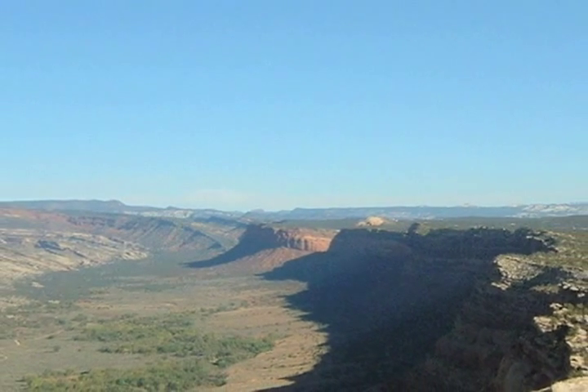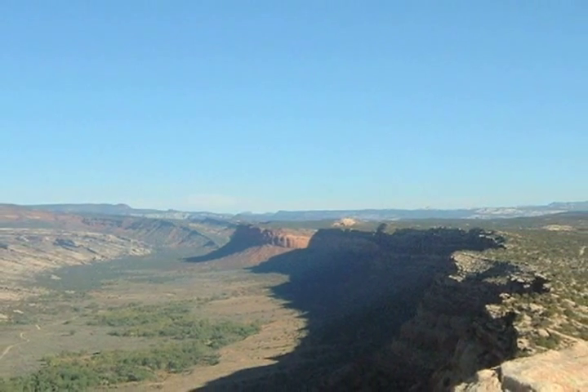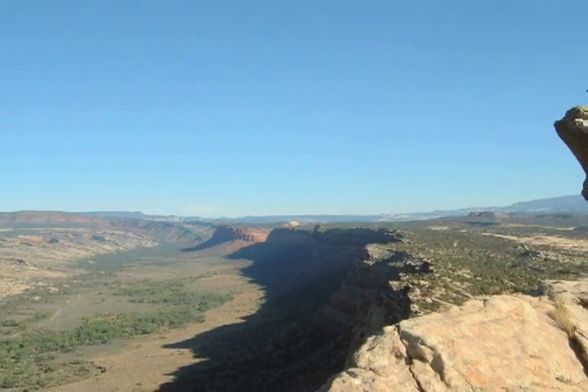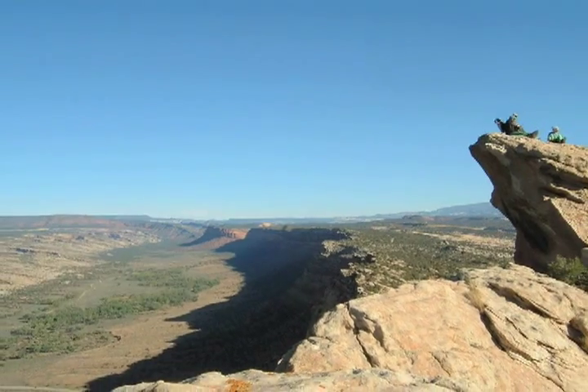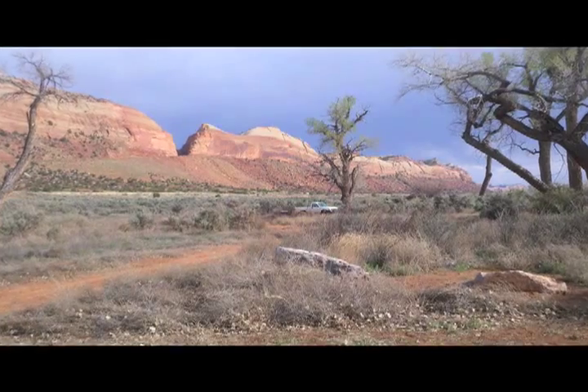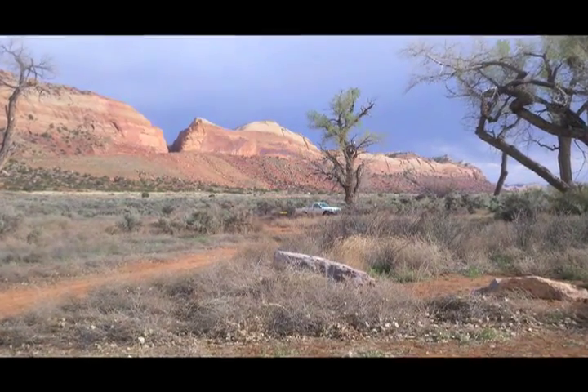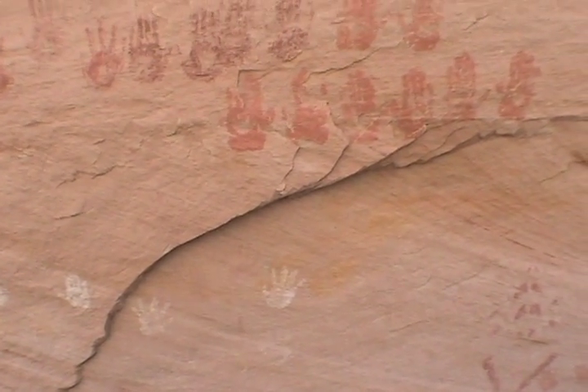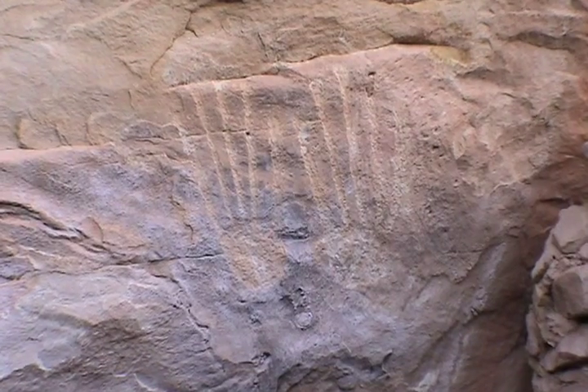This is Comb Ridge, 100 miles of undulating sandstone that runs north from Kayenta, Arizona into the foothills of the Abajo Mountains west of Blanding, Utah. The Navajo refer to Comb Ridge as the backbone of the world, and it was the home and a destination point for many ancient peoples.